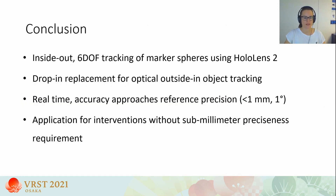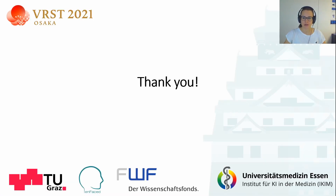To conclude, we presented a method for inside-out 6 degrees of freedom tracking of marker spheres using only the HoloLens 2 as hardware. Our system can be seen as a drop-in replacement for applications using optical outside-in tracking. A surgeon wearing the HoloLens can track familiar marked tools without any external tracking infrastructure. Our tracking system achieves real-time performance while approaching the reference precision of conventional surgical navigation systems — below 1 mm in translation and below 1 degree in rotation — and could already be used for interventions where submillimeter precision is not strictly required. Thank you for your attention, and I look forward to answering any questions.